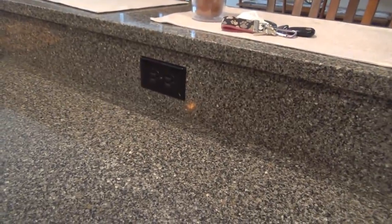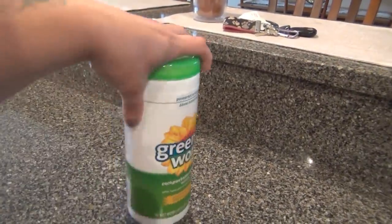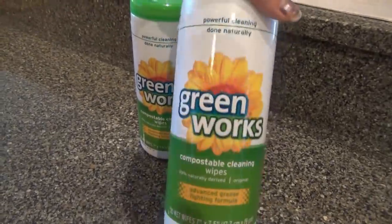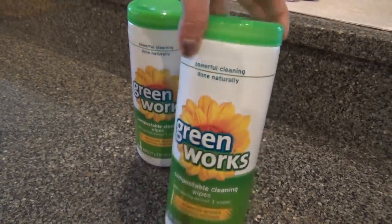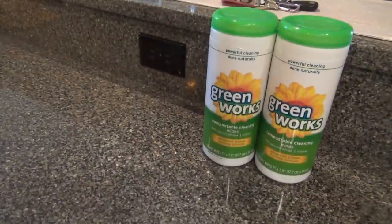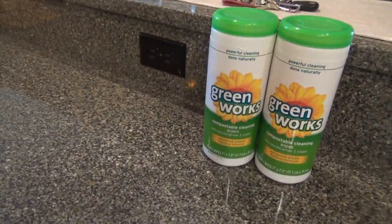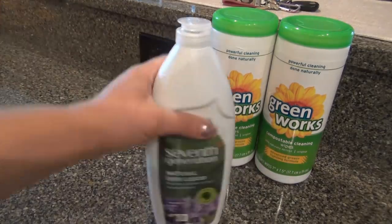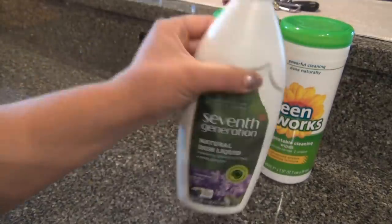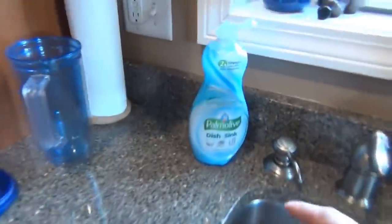Grocery haul! I went to Market Basket — that was it today. I picked up some more of these Green Works; I'm always ranting about them. They have the small containers at some of the Market Baskets. I also picked up another bottle of this dish soap — I usually buy the Seventh Generation lavender mint. It's nice, but last week I had picked it up to try and it just totally dried my hands out, so I went back to this stuff.